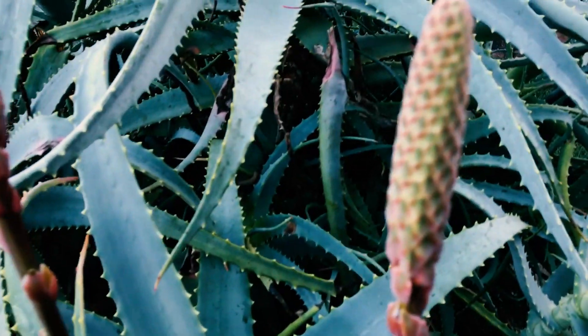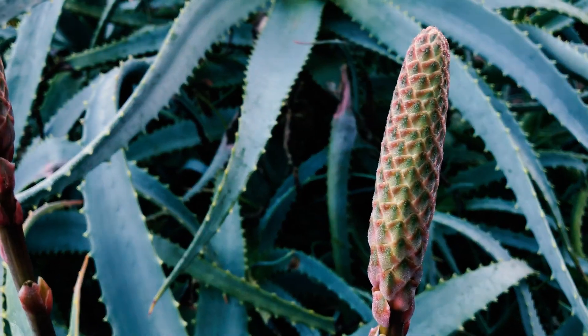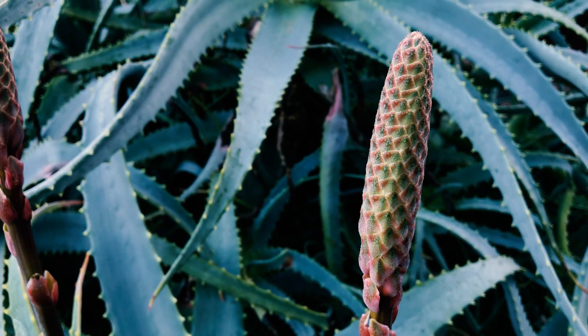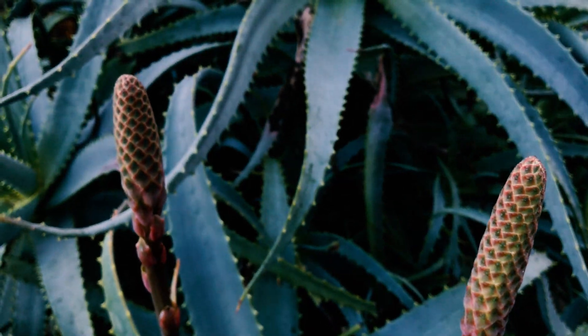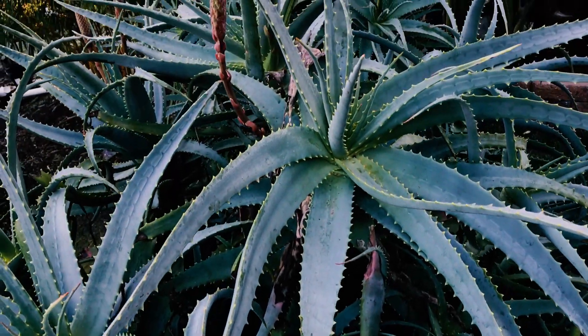If you want to see what the non-variegated torch aloe looks like, I have one over here — it's about to bloom. The structure of the blossoms is very very unique. They shoot out red and the hummingbirds just love these blossoms. This is the torch aloe in standard form.